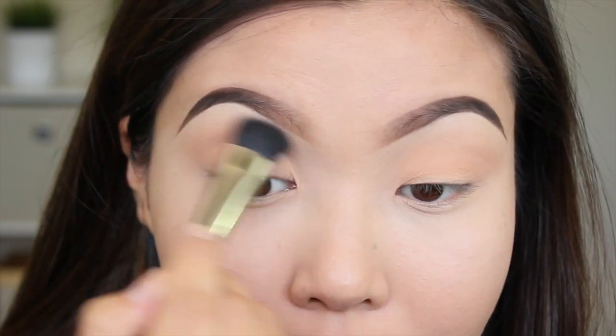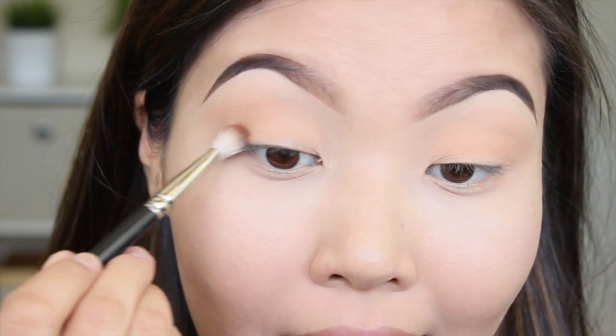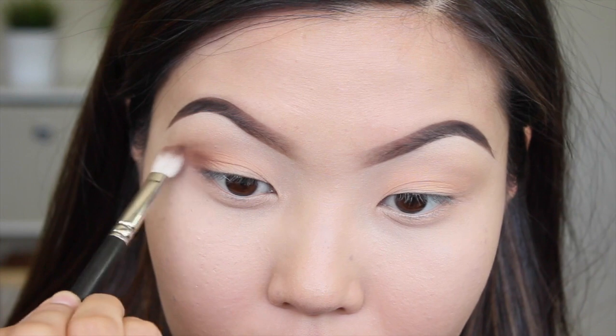Once that's blended in nicely, I will take a smaller flat brush — this one is a Sigma brush — and take that same eyeshadow and apply it to the bottom lash line. The next color I'm going to be using is Cocoa Bear by Makeup Geek. I will take that at the outer corner of my eye, closest to my lash line, and blend it out and into my crease. You can see how that adds a lot of dimension and depth to my eye. Right now it looks a little silly, but once you've got eyeliner on, it looks really nice.